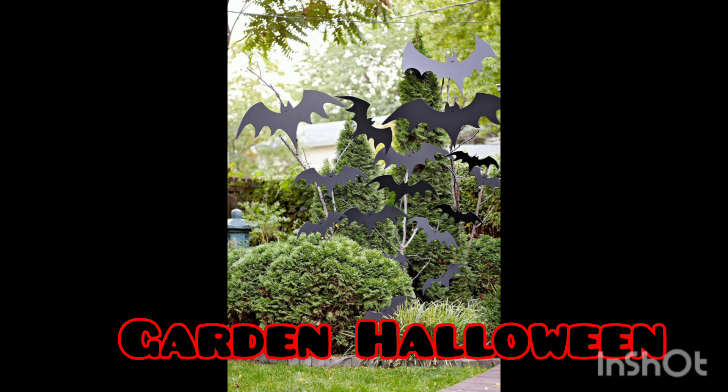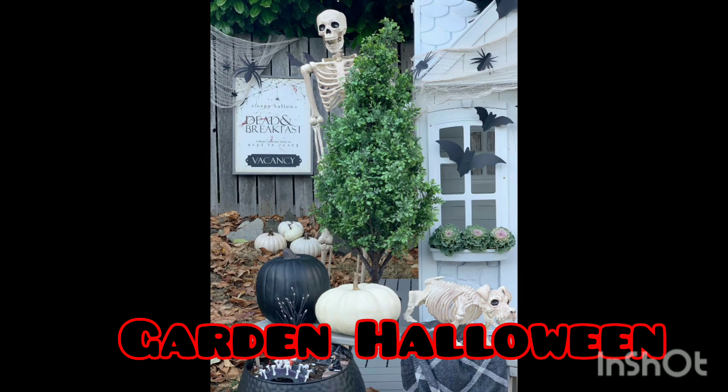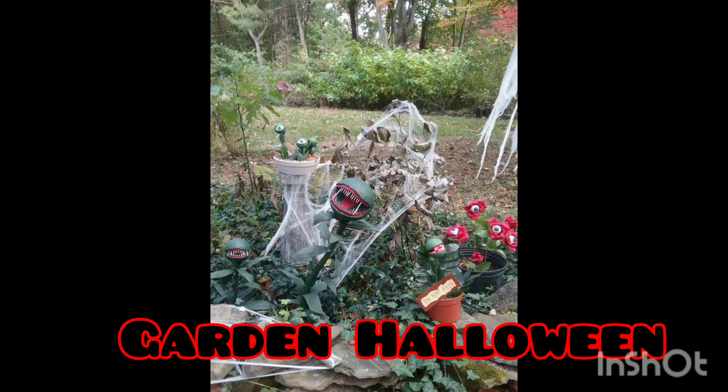Do subscribe, like, comment, and share our video to celebrate Halloween together. We thank you in advance. If you're looking for garden Halloween decoration, you are at the right place, so do watch this video and you will find the best reference and ideas about it.